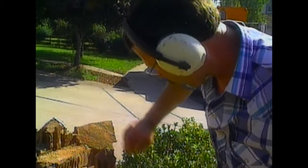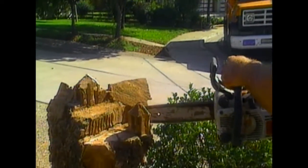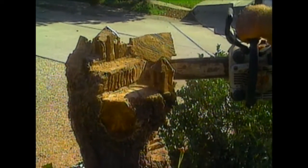Here's the tree stump. The artist we found is a man named Tom Gould. His paintbrush is a chainsaw.